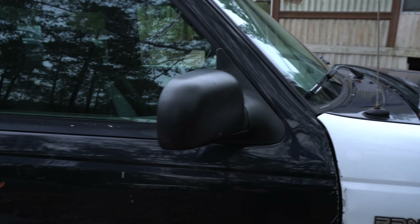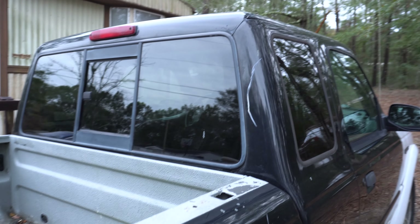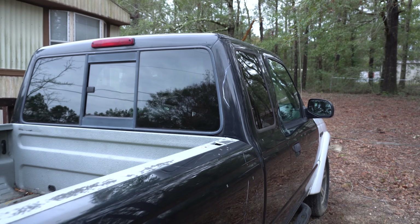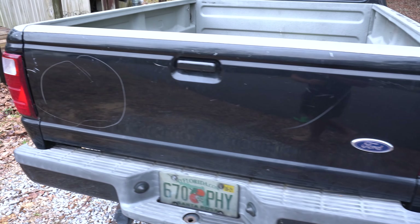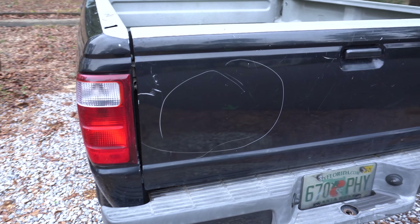Basic and general dent and scratch removal. This big scratch here is from Hurricane Sally. We'll have a short video on how to use a paint scratch pen on this circle here.